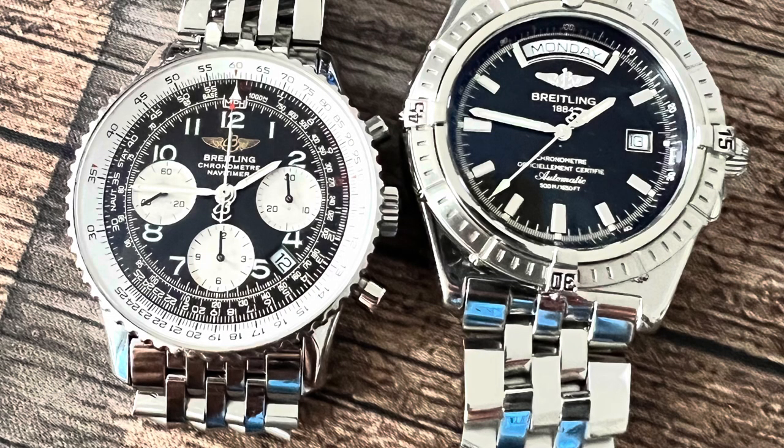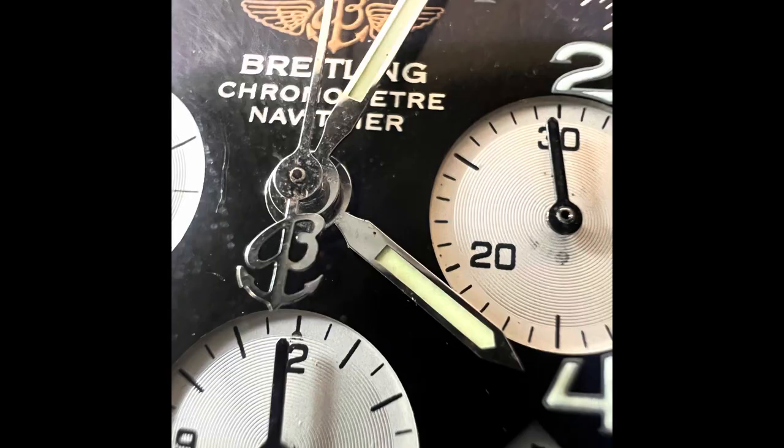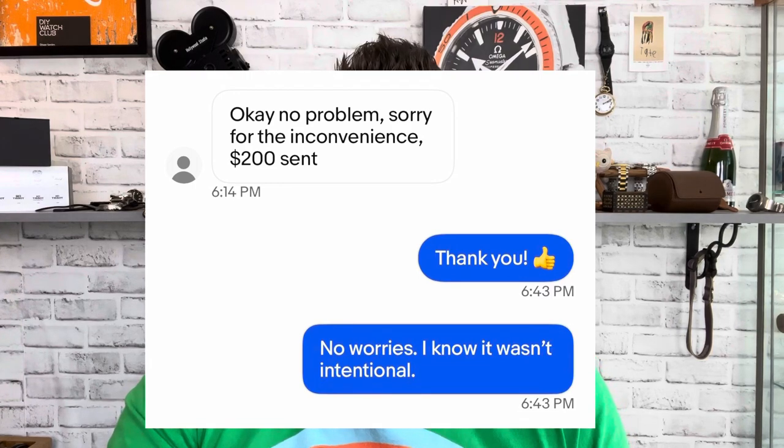I decided to reach out to the seller and address the issue. I sent a detailed message explaining the problems - the sticking top pusher, and also the three o'clock sub-dial not resetting to zero. This watch is really a complete mess when you dive deep into it. I expressed my desire to find a solution that didn't involve returning the watch. I still wanted to keep it because I felt these were minor things I could take care of. After some negotiation, we settled on a $200 refund, so now I'm in the watch for $3,571.